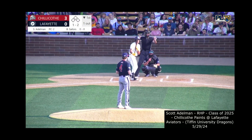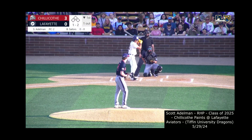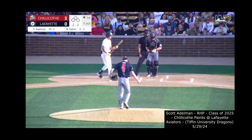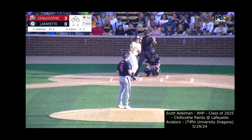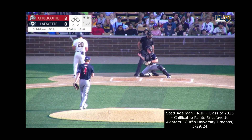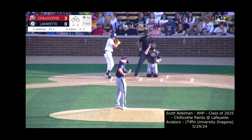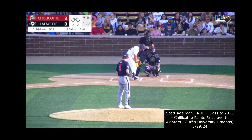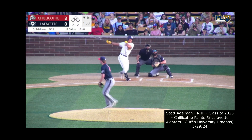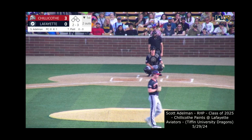Sailors hit .248 this spring — 27 hits in 109 at-bats, 44 games, 36 of them starts. The left-handed hitting catcher watches a breaking ball that misses outside — two and two. Last summer Brooks played in 22 games, hit .234 with five RBIs and 13 runs scored. He slashes one hard and foul over the Aviator dugout, staying at two and two. One gone in the bottom of the first — 3-0 Chillicothe. Sailors goes down swinging on a gorgeous breaking ball from Adelman. Quickly two up and two down.